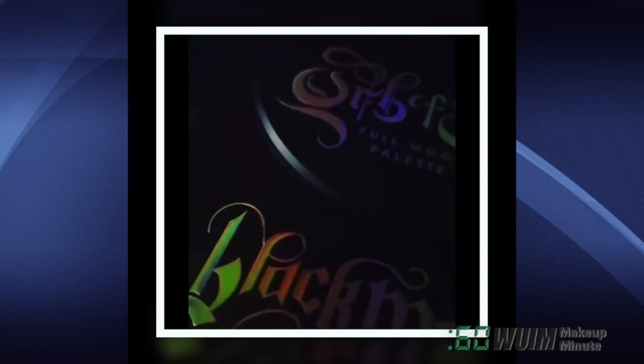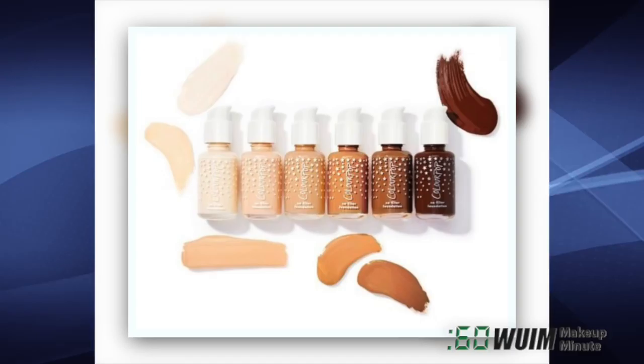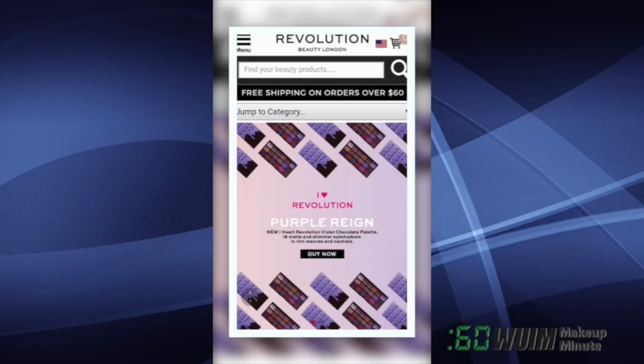And here's a sneak peek from Black Moon Cosmetics — the upcoming Black Metal Palette. But what's inside is still a mystery. Don't forget the ColourPop No Filter Foundation launches today at 10 a.m. Pacific.